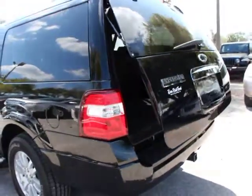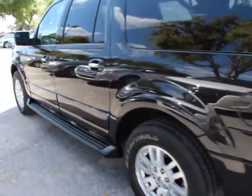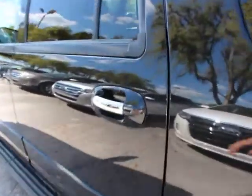Heated front seats, power moonroof, remote keyless entry, Sirius satellite radio, tilt steering wheel, subwoofer, rear window wiper.